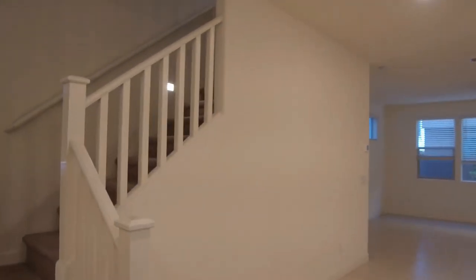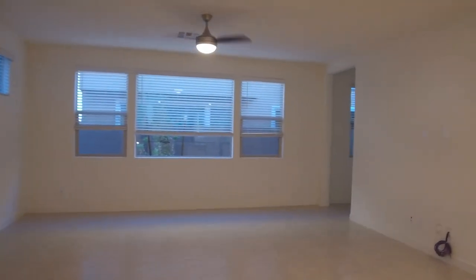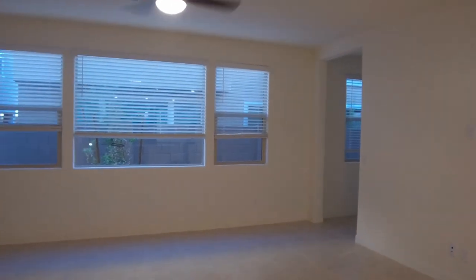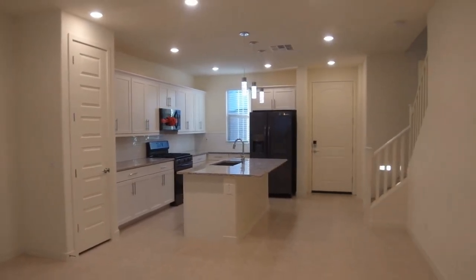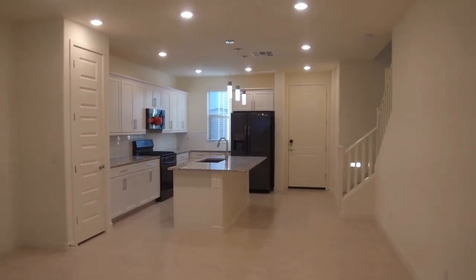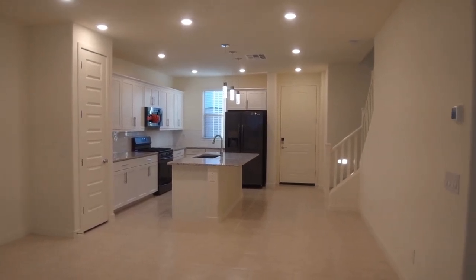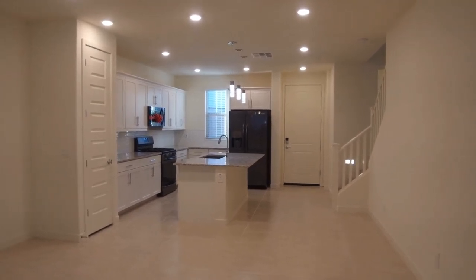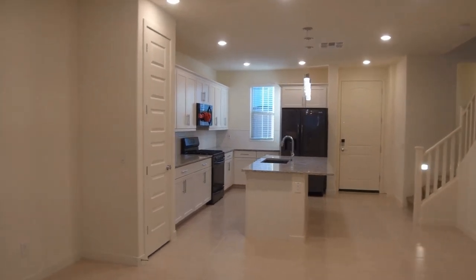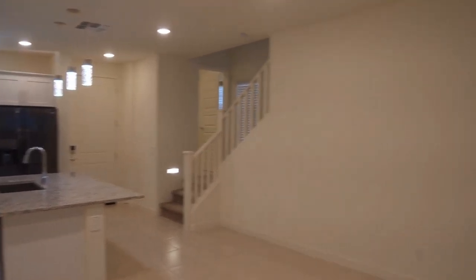This home is currently available for rent. If you are interested in learning more, please visit our website at leaseaz.com — that is L-E-A-S-E-A-Z dot com. At that point you can find more information about this home, make an appointment to see it at your own convenience, or place an application. If you have any further questions, please feel free to reach out to us. Thank you so much and have a wonderful day.